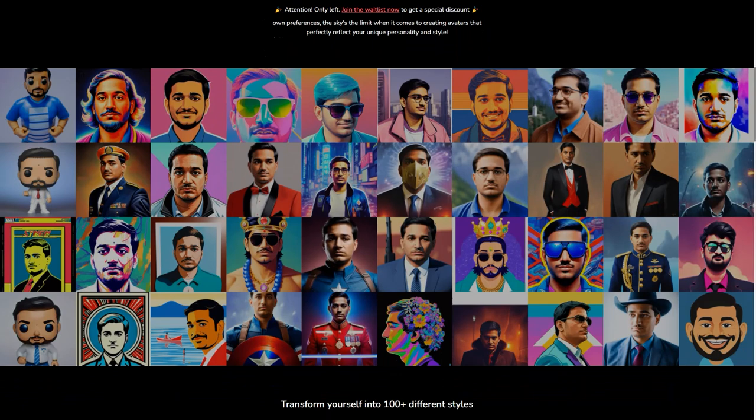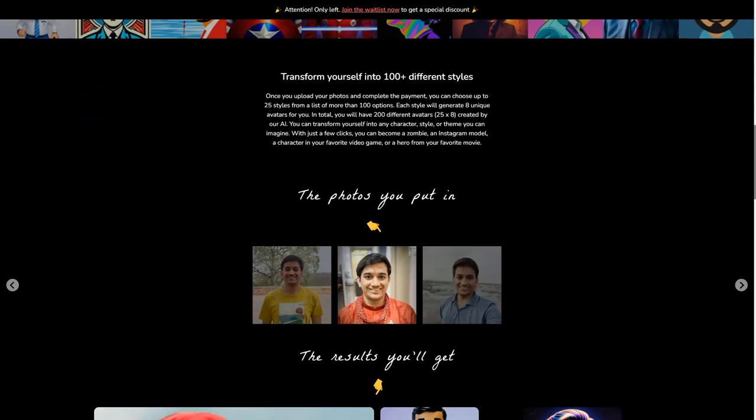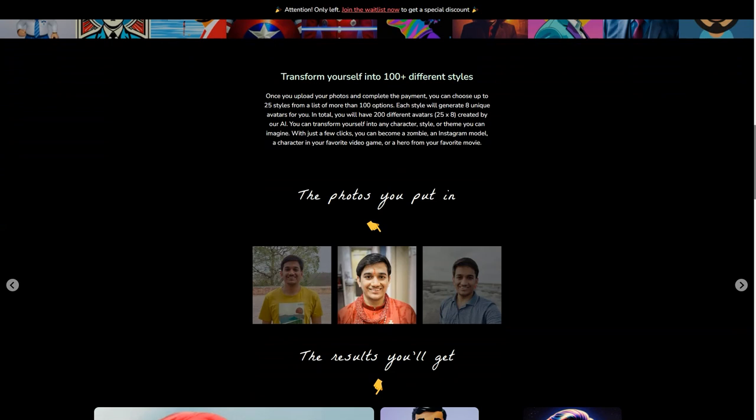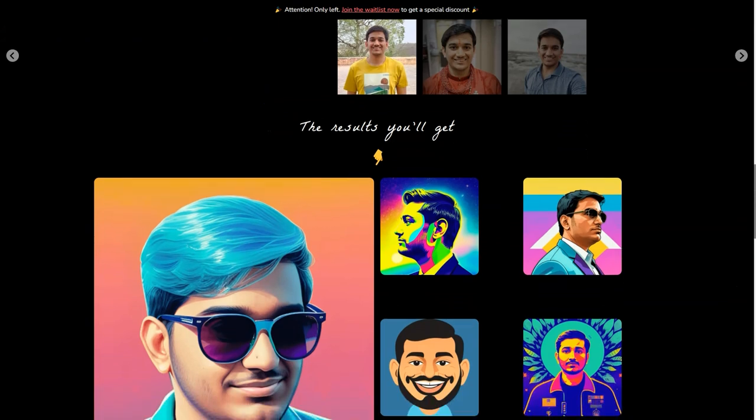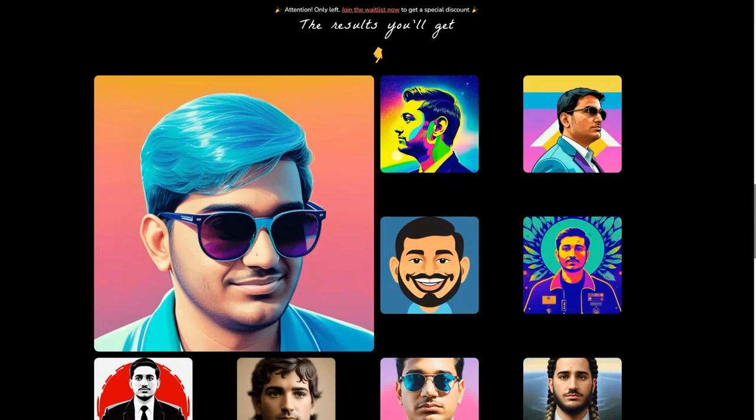So how does it work? It's simple. You just upload your photos and choose from over 100 appearance options. Each star generates 8 unique avatars, meaning you'll have 200 to choose from. The result is a high-quality, diverse avatar that reflects your personality and style.